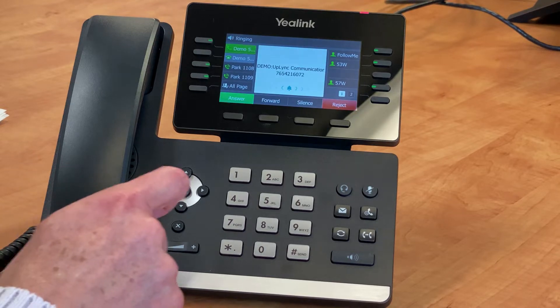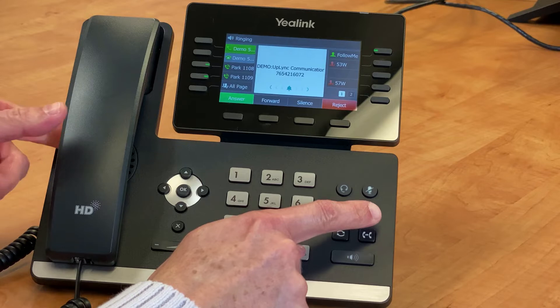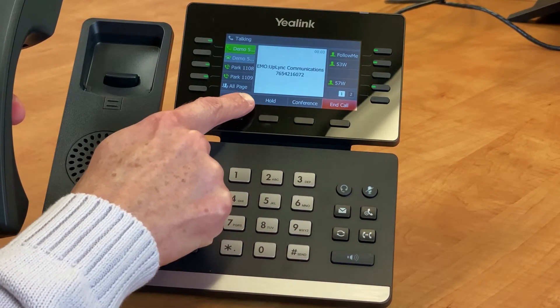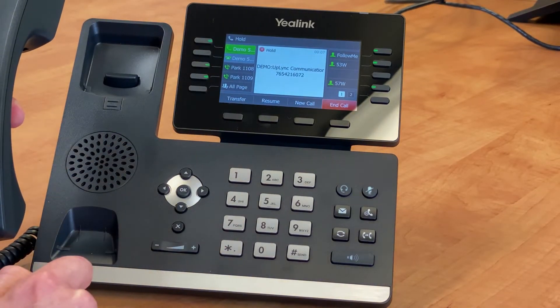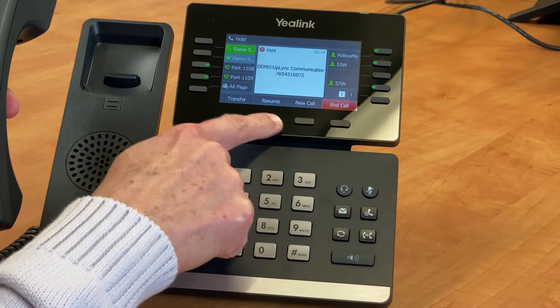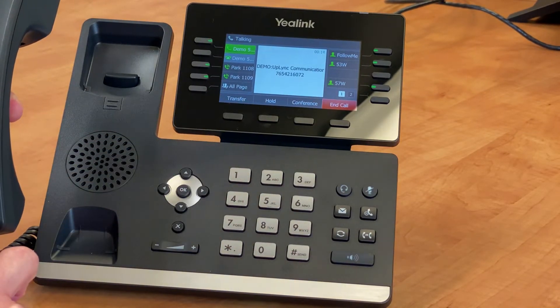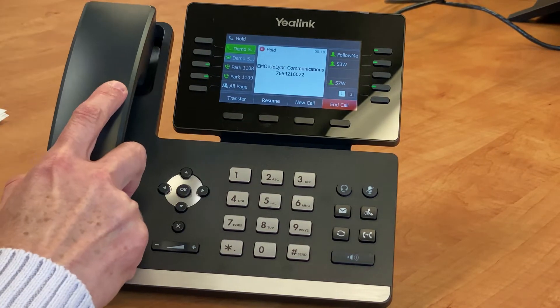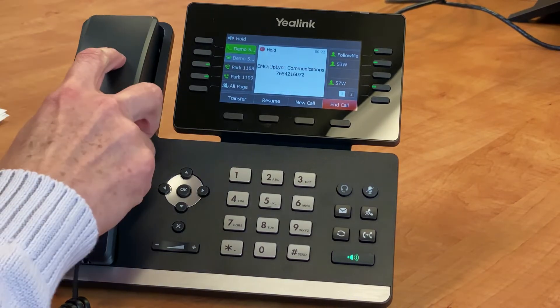You'll find a dedicated hard key for hold. When talking, you'll also notice a soft key under the phone screen with the same name. Simply press either of the hold buttons to place a call on hold. Press the resume soft key or the hard key to take the call off hold. While a call is on hold, the caller will hear your company's hold music. During this time, you can place the receiver back on the cradle or leave it on your desk.